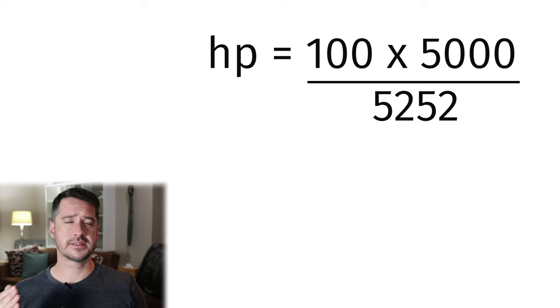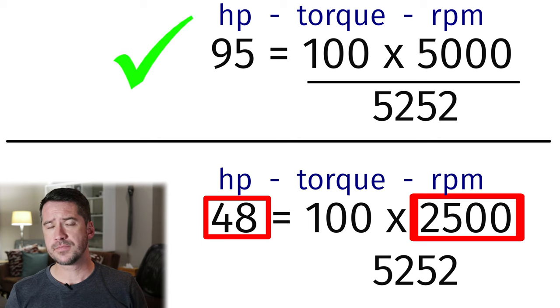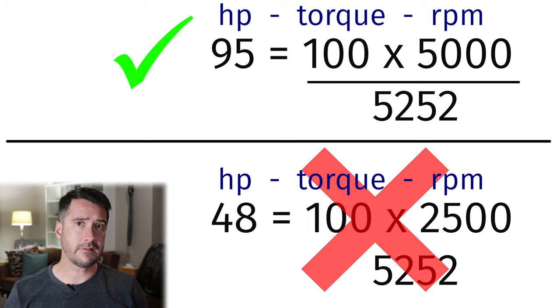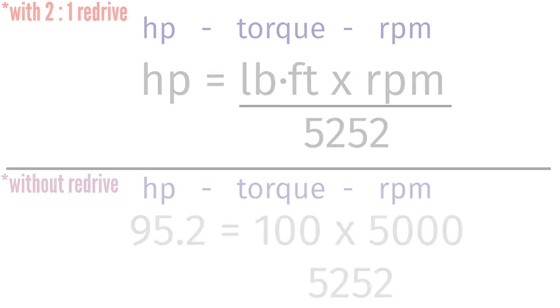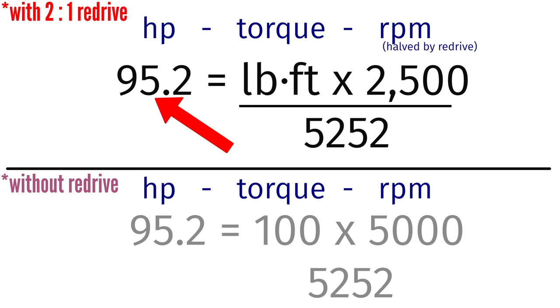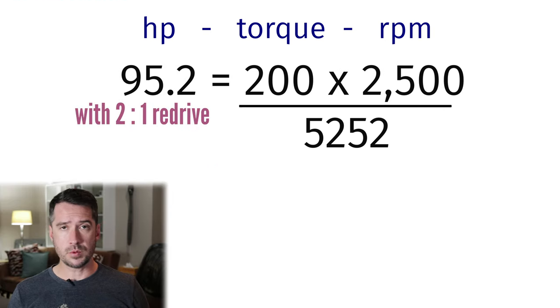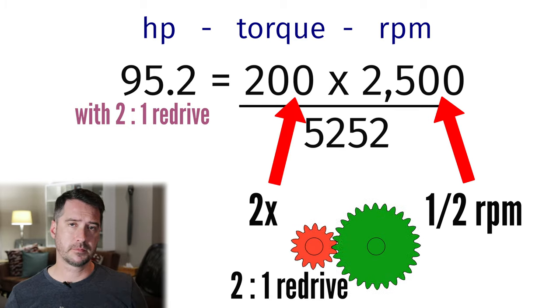Horsepower is still 95 at the prop shaft — it doesn't halve just because the redrive halves the propeller's speed. This is because the engine is still doing the same amount of work, still turning 5000 RPM, thus still delivering 95 horsepower. So let's make the math work: we have the RPM, we have the horsepower, and we have the formula constant of 5252. Thus the only thing that can possibly change when adding a redrive is torque. A 2 to 1 redrive halves the propeller RPM but doubles the torque measured at the prop shaft.